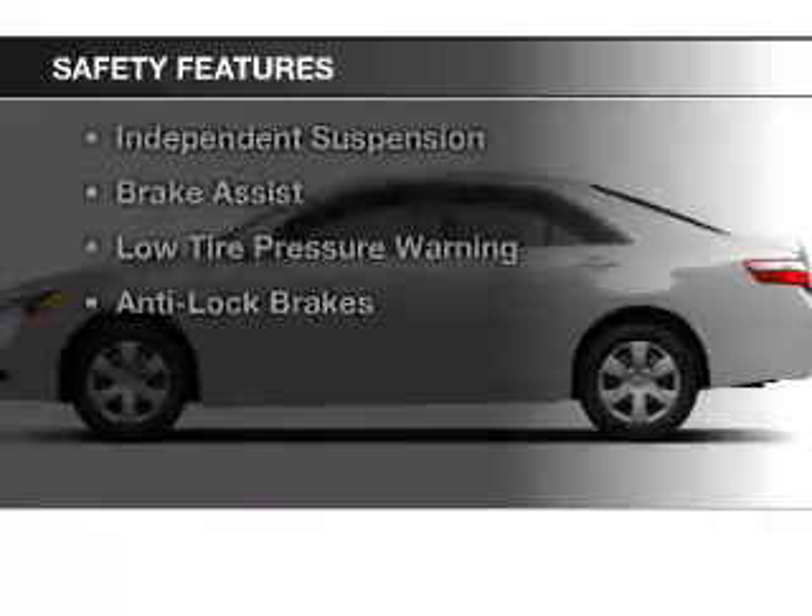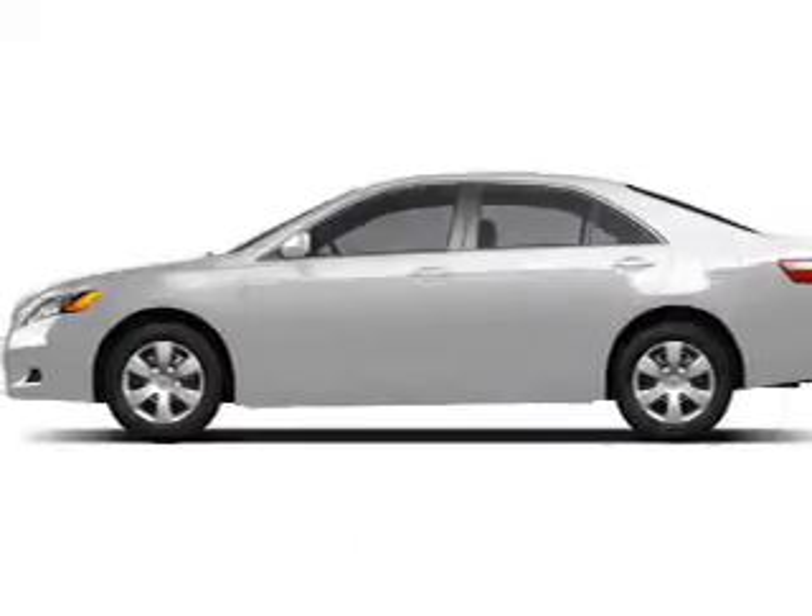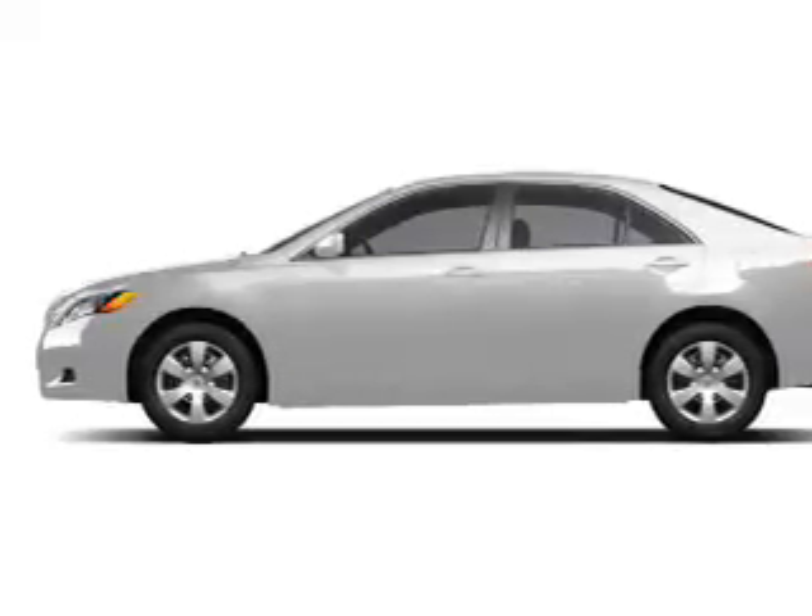Safety was made a priority with these features: curtain head airbags, side airbags, independent suspension, brake assist, low tire pressure warning, and anti-lock brakes.